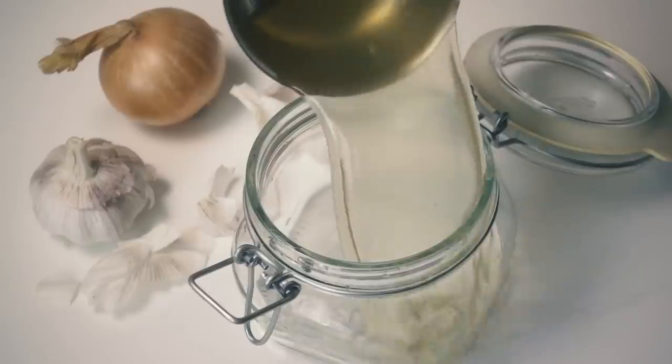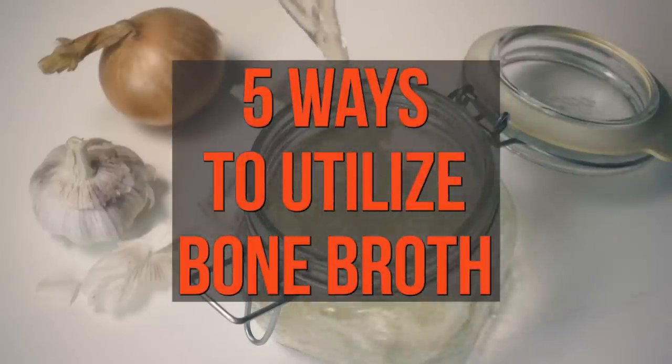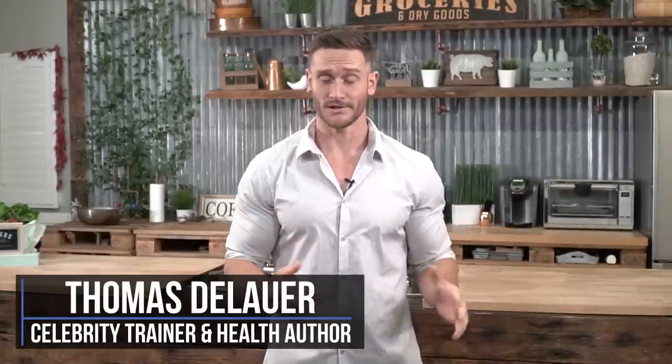People bombard me with their crazy, unique ways of using bone broth, so why don't I give you my five surefire ways to use bone broth. This is coming from a little bit more of a scientific perspective as well. So five unique ways to use bone broth — you don't just have to sip on it throughout the course of the day. There are strategic ways that you can use it to get some added benefit, no matter what your ultimate goal is.